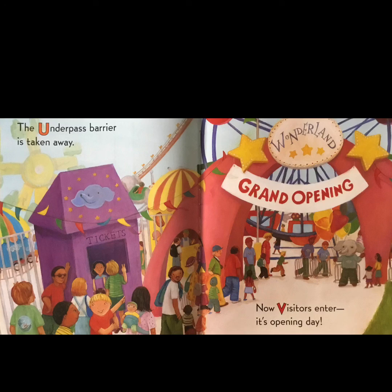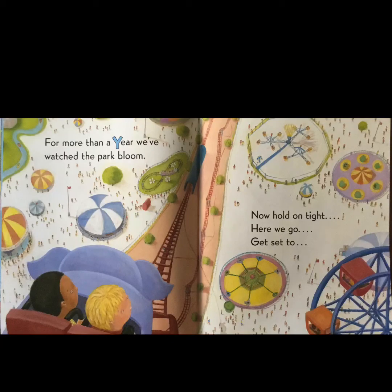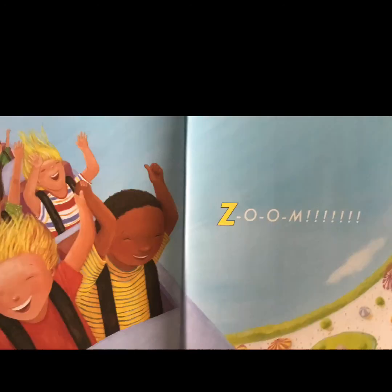'The underpass barrier is taken away. Now visitors enter — it's opening day. The construction work is finally done. Our excitement grows, and we're ready for fun. For more than a year, we've watched the park bloom. Now hold on tight. Here we go. Get set to...' Zoom down the roller coaster! And there they go, down the roller coaster.